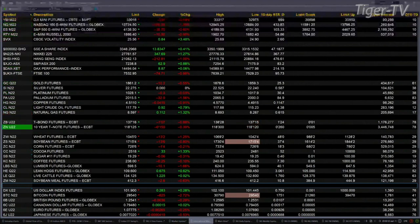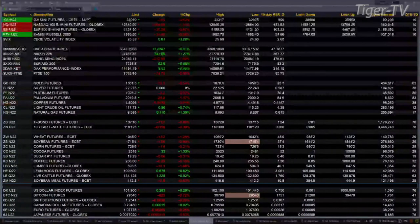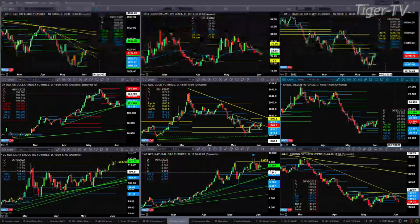The 30-year Treasury is now off one full point and seven ticks, trading out at 137.16. Let's get a feel for what all that means by taking a look at our nine panel market update chart.